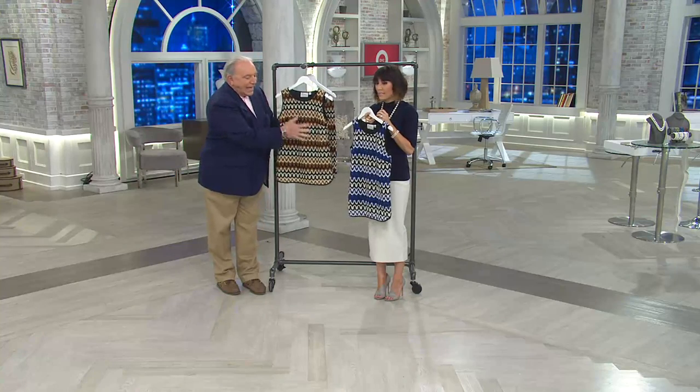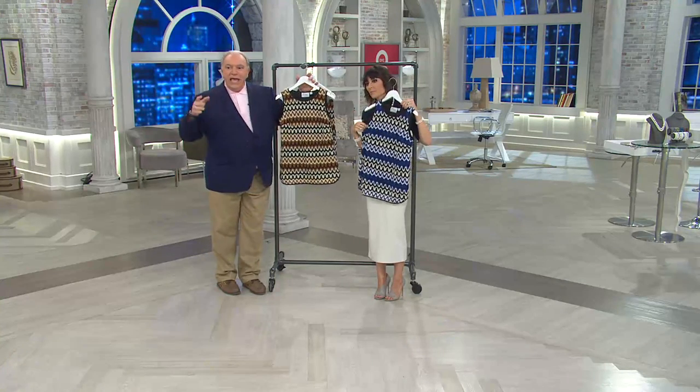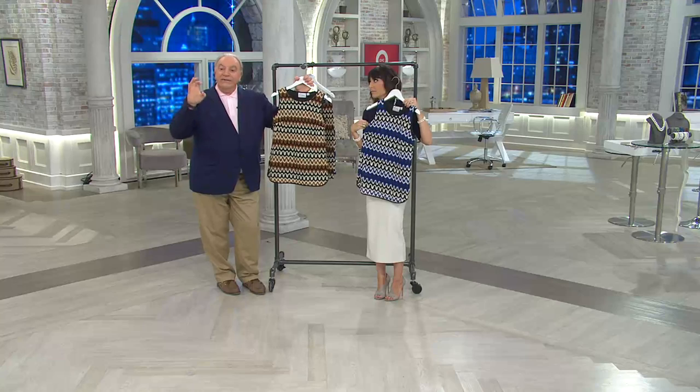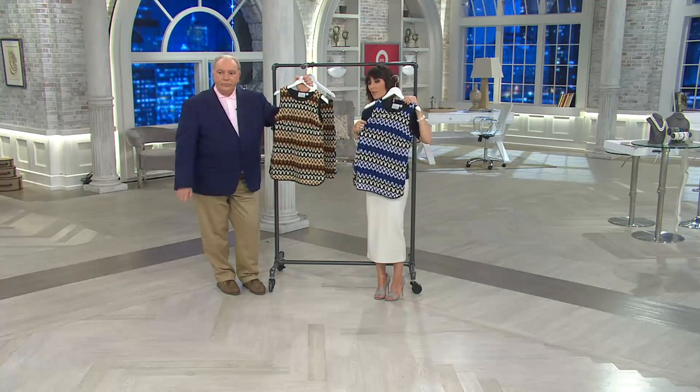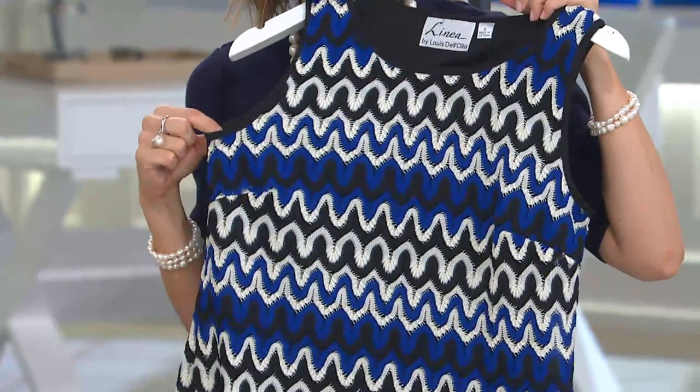The way it's placed and the color is placed, it's very flattering. It doesn't even look as bold as it does on TV — not at all. I think you'll love the way it feels, I think you'll love the zigzag and the colors, but most importantly, you'll love the way it looks on you.